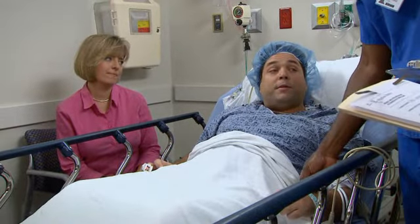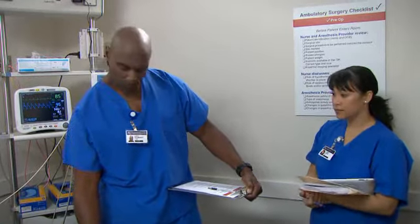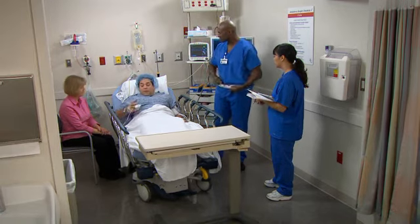Mr. Gray, I'm going to start by asking you your name and your date of birth. Stuart Allen Gray. I was born November 11, 1971. November 11, 1971. Yes, that's correct.